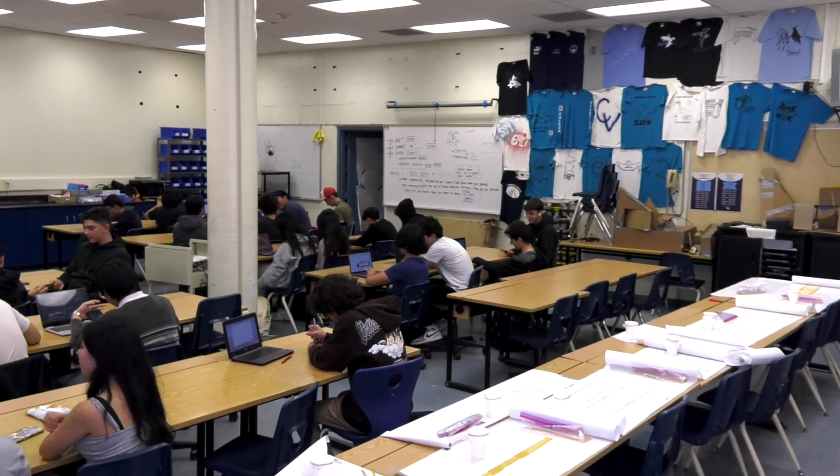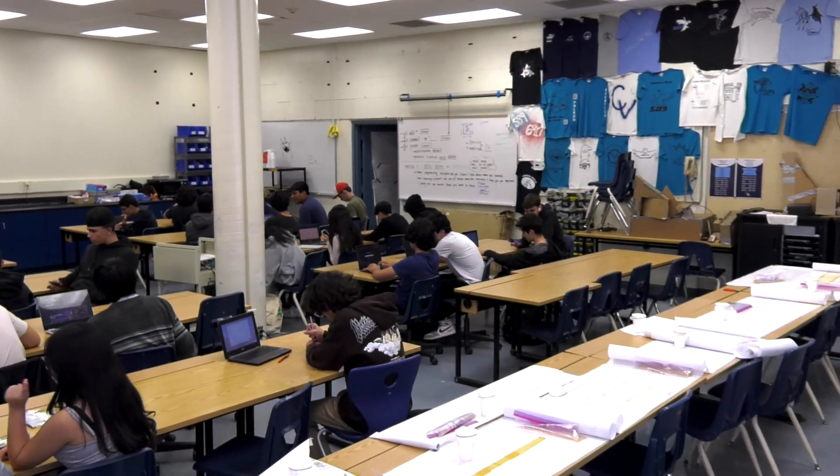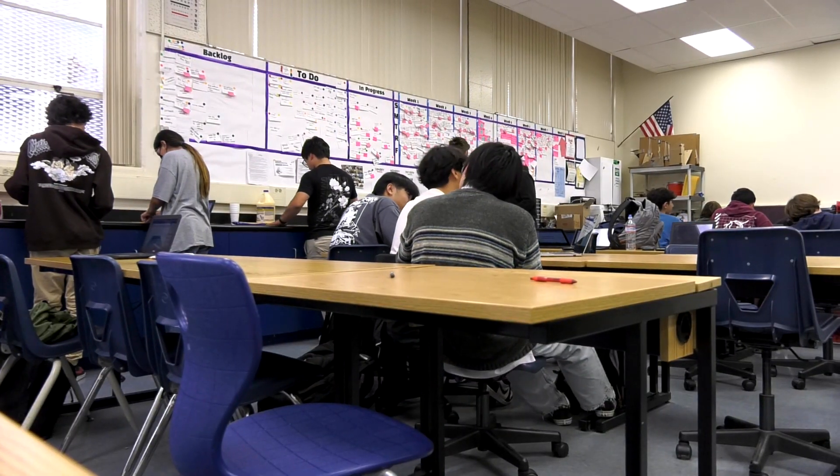Intro to Engineering is one of many CTE classes offered here at CV. However, what this class offers that others do not is a gateway into the multiple paths of engineering.